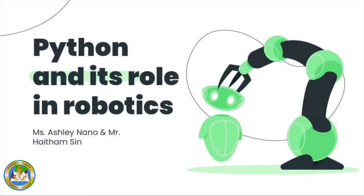Good day everyone. Today we'll be reporting about Python and its role in robotics.